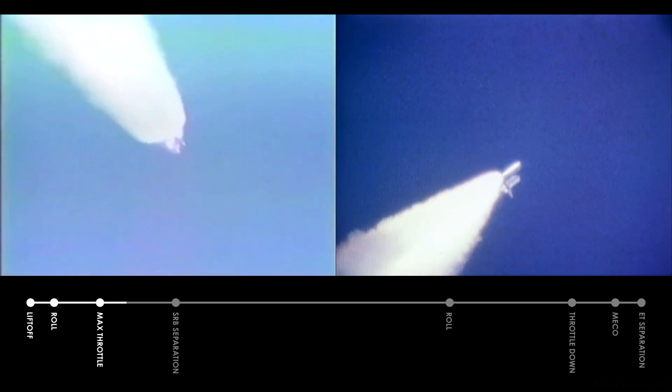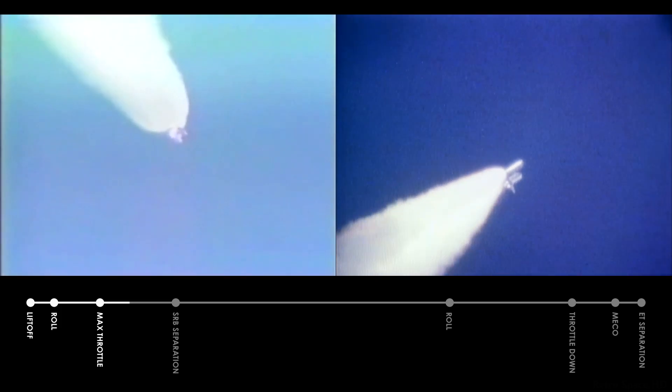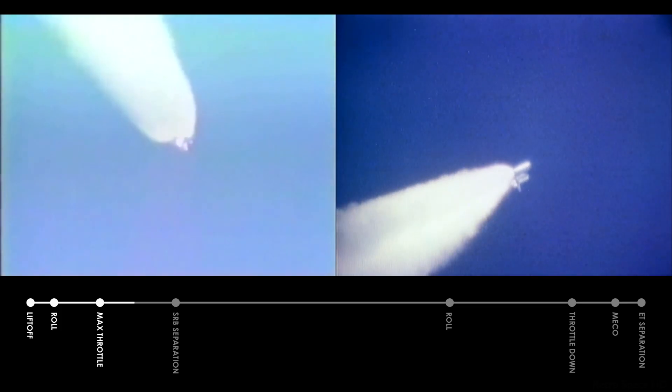Altitude 10.5 nautical miles, velocity 3,200 feet per second, distance downrange 7 nautical miles. Engine performance continues nominal. APU speeds, temperatures, and pressures all look good. Velocity 4,000 feet per second, altitude 15 to 16 nautical miles, distance downrange 11 nautical miles.